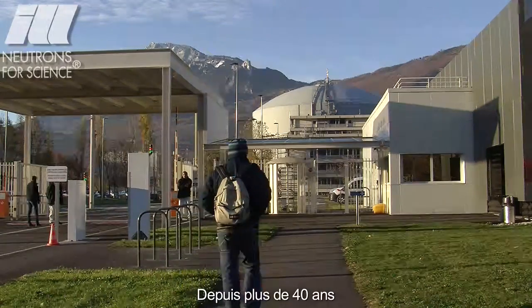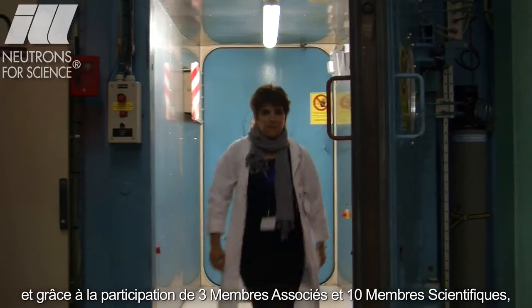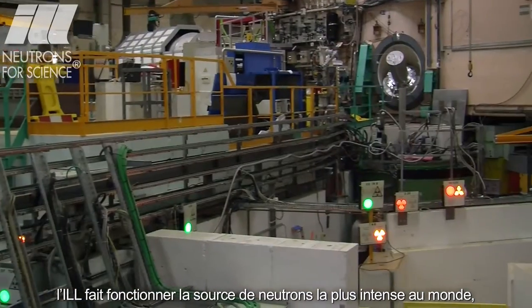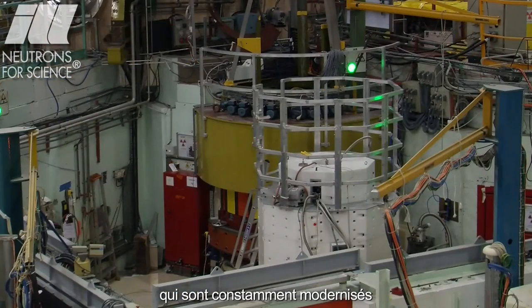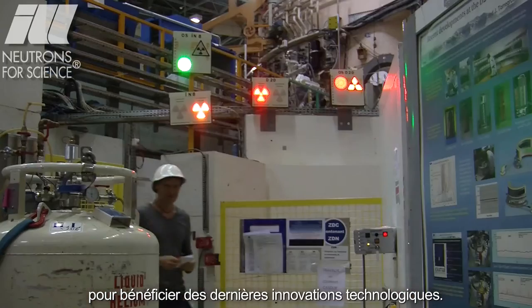For more than 40 years, through the participation of three associate members and ten scientific members, the Institute has been running the most intense neutron source in the world, providing neutron beams to about 40 instruments that are continuously upgraded in order to take advantage of the latest technological innovations.